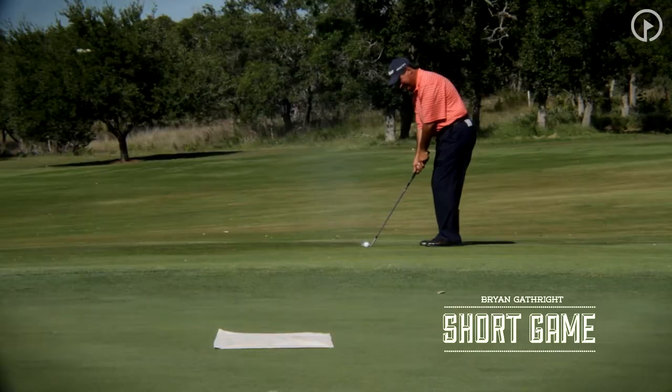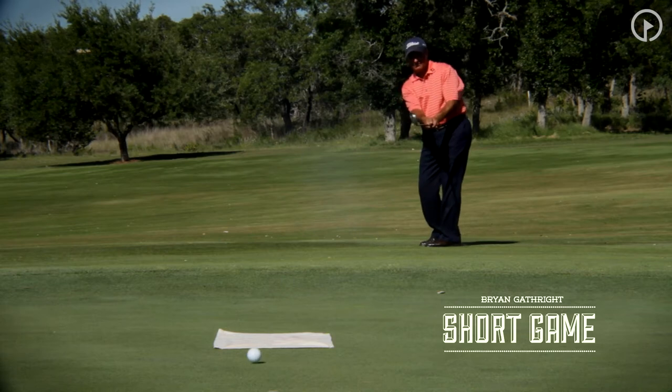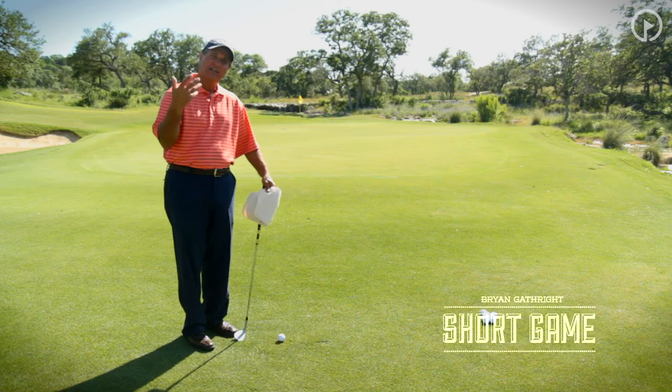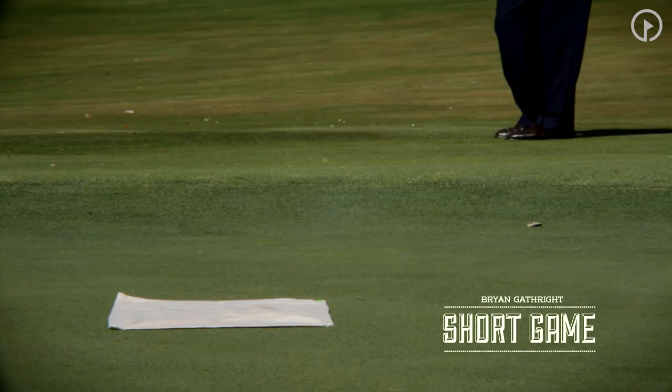You have to understand that where you look last is going to dictate not only the shot that we're trying to hit, the height of the shot, the roll of the shot, but it's also going to control the distance. Wherever we look last is typically where the ball is going to land.